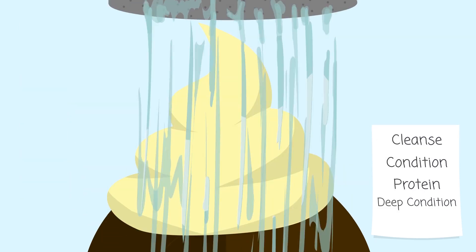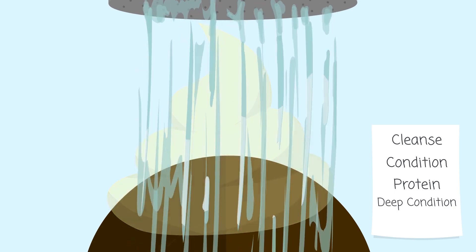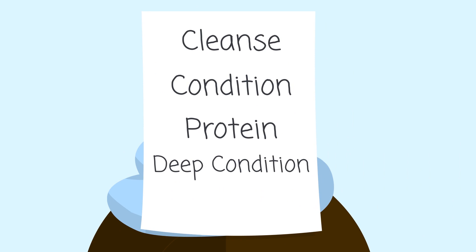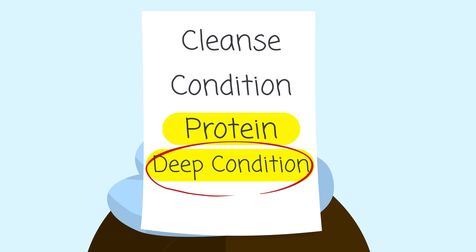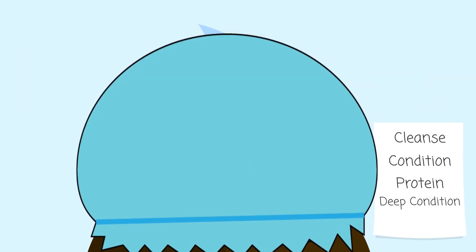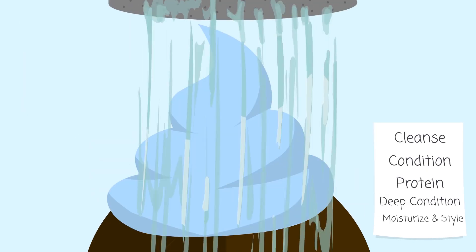After that, simply rinse the treatment out and always, always, always follow up with a deep conditioner. Whenever you perform this process, your curls will be getting treated to two treatments in one day, because while they'll be loving you for the protein you've helped rebuild them with, they'll also be dying for some intense moisture immediately after. Remember, protein is good at fortifying, not moisturizing, so you don't want to skip this step. Once your deep conditioner has had time to properly do its magic, all that's left for you to do is rinse and style as desired.